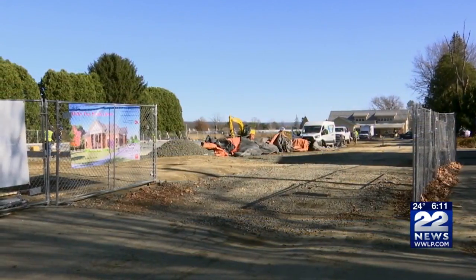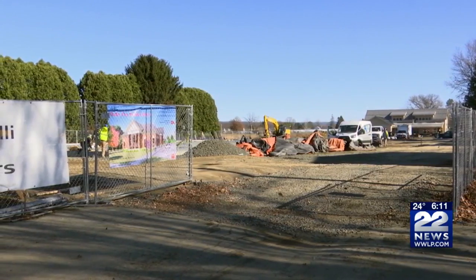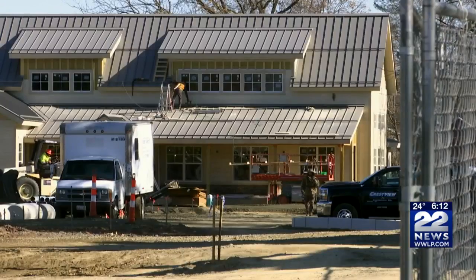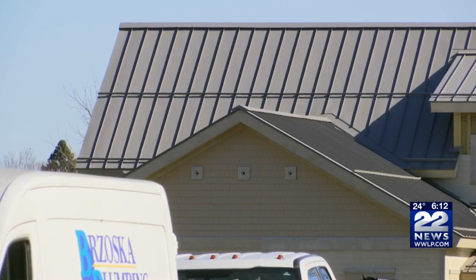Goodwin Library trustees have announced a solar funding initiative so they can put solar panels on their new building. The Goodwin Memorial Library is in the process of getting a new building, which is expected to open next fall. Trustees are reaching out to Adley businesses, nonprofits, and individuals to become supporters of their push for energy self-sufficiency.